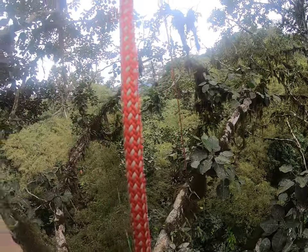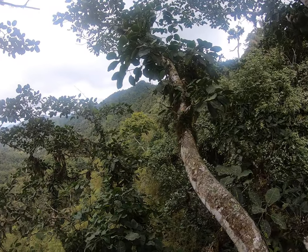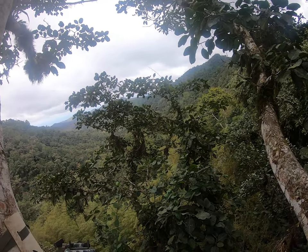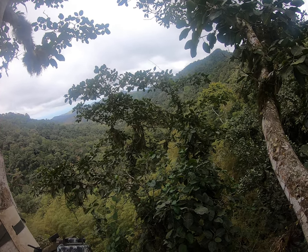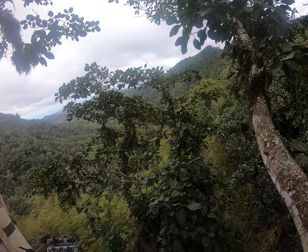Let me turn around this way. Way out that way is the ocean, but you can't see it well from here — just the mountains and all the trees.